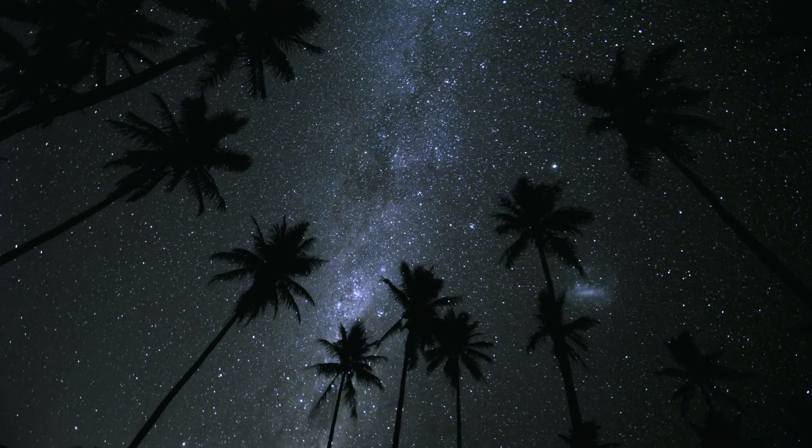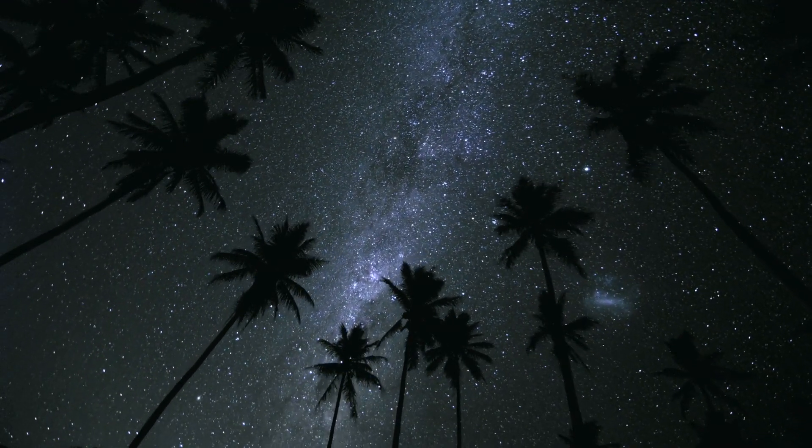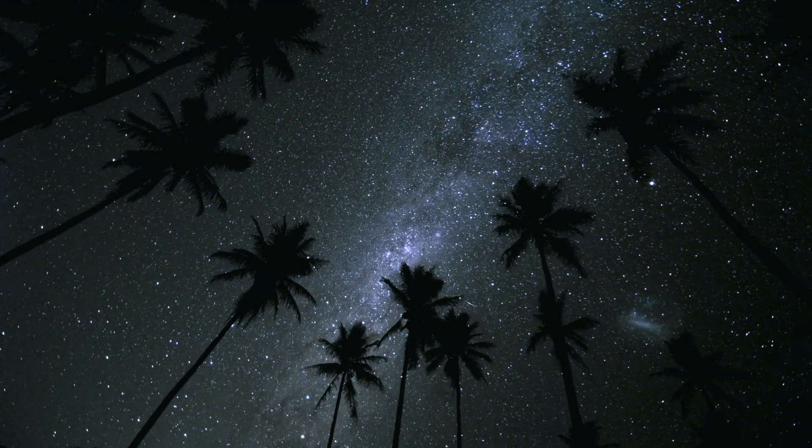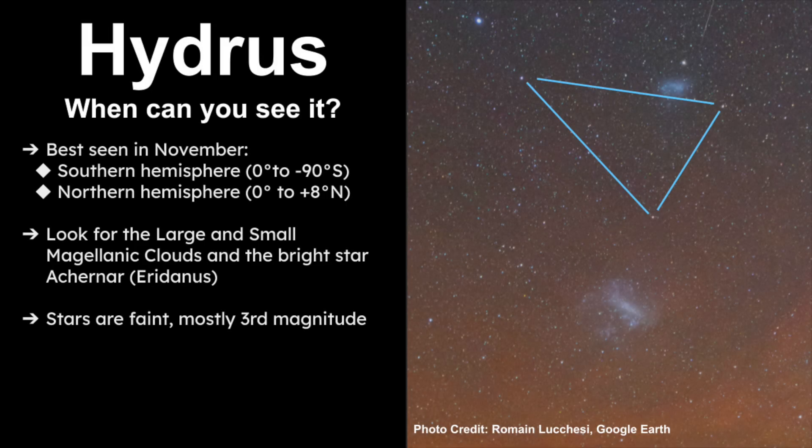The best way to find it is to look for the Large and Small Magellanic Clouds and the bright star Achenar in the constellation Eridanus. The stars are fairly faint, mostly of third magnitude, but you really want to use the celestial objects around this constellation to find it.